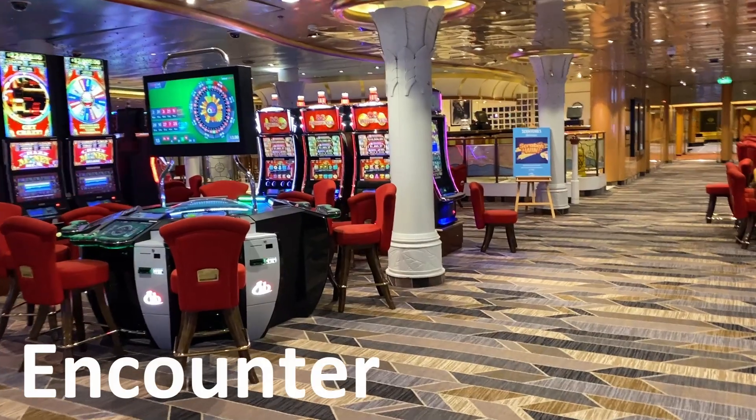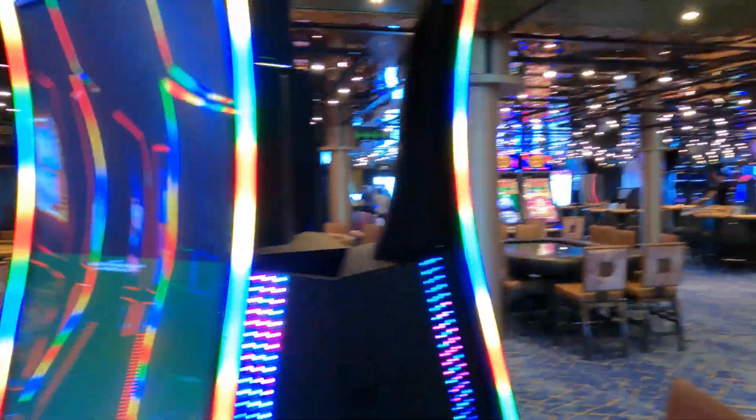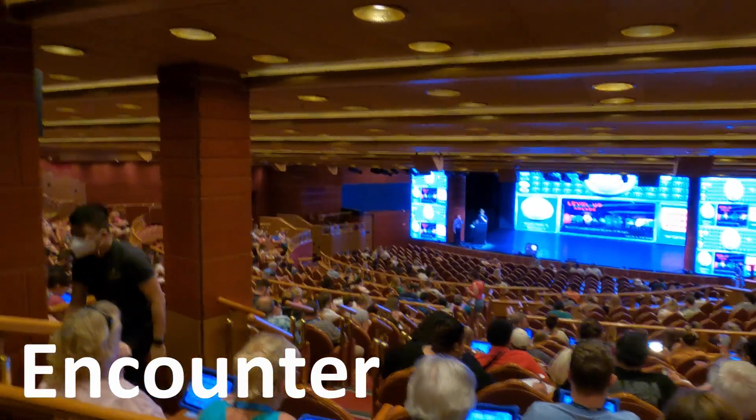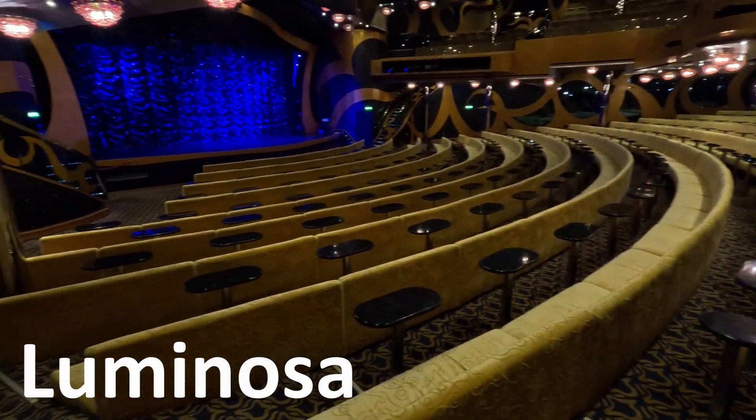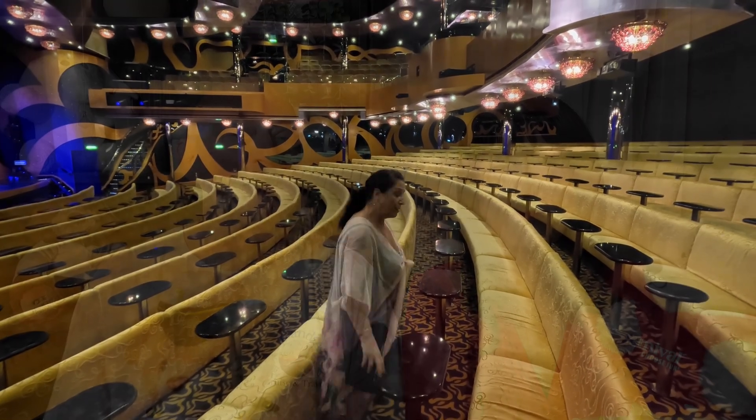Let's cover the amenities that they both have and where they're about equal in standard. They both have a well-appointed casino with slot machines and tables. They both have beautiful full-size theaters with excellent lighting and sound. The Luminosa has a little bit more room between the aisles because they have individual little tables, making it less cramped getting to the middle seats for those with mobility issues.